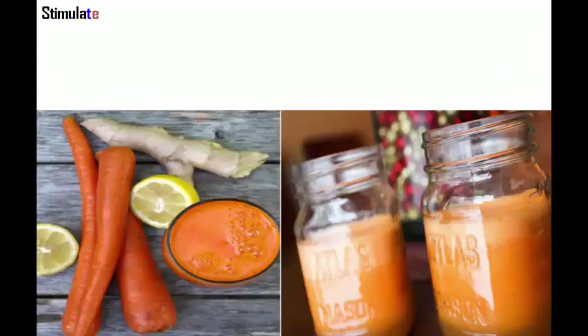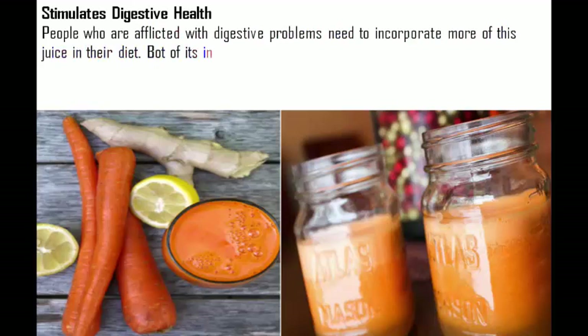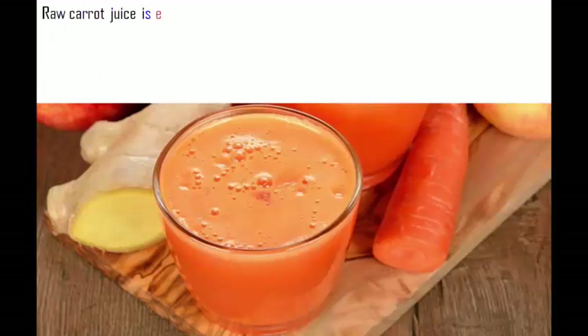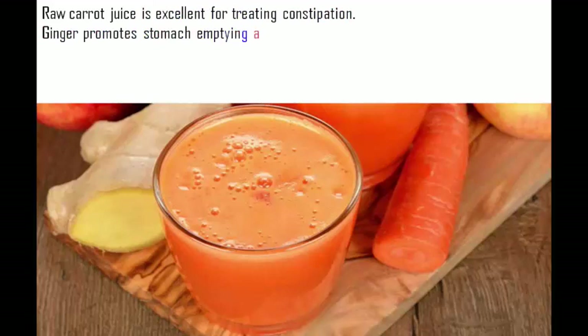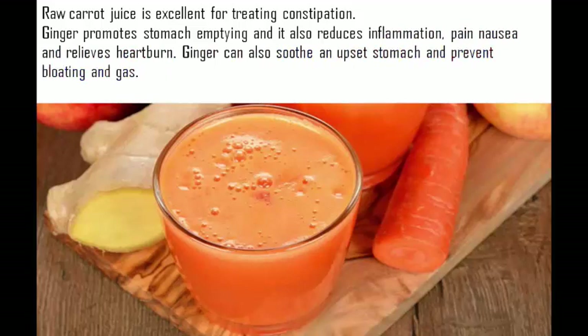Digestive health: People with digestive problems should incorporate more of this juice in their diet. Both ingredients are abundant in nutrients beneficial for the digestive system and the colon. Raw carrot juice is excellent for treating constipation. Ginger promotes stomach emptying, reduces inflammation, pain, and nausea, and relieves heartburn. Ginger can also soothe an upset stomach and prevent bloating and gas.